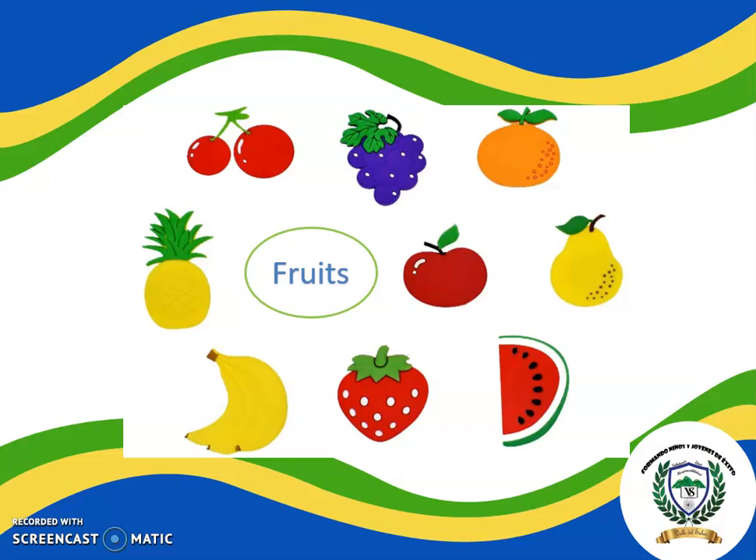Oh! What is this? This is a new topic! Now we are going to see the fruits — the delicious fruits! I love the sweet and juicy fruits! Let's learn some about it! This is a pineapple. Repeat with me: pineapple. Cherries. Grapes. Orange. Pear. Apple.